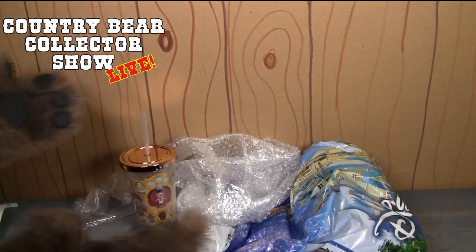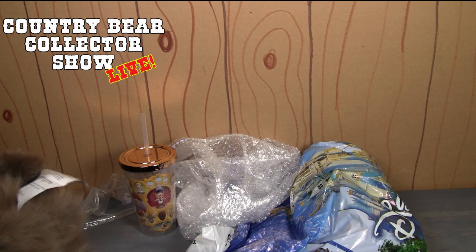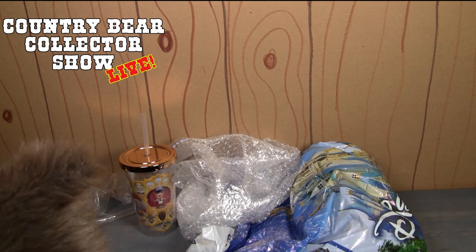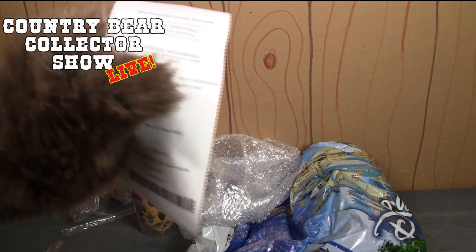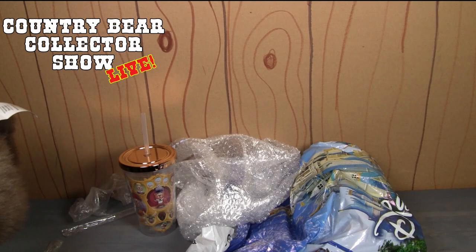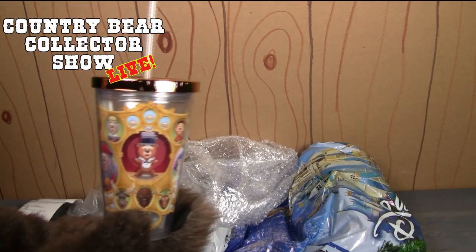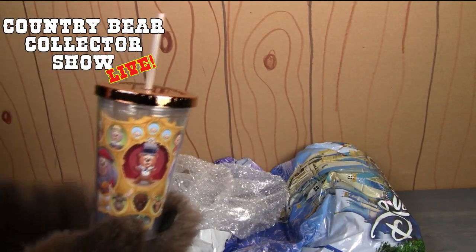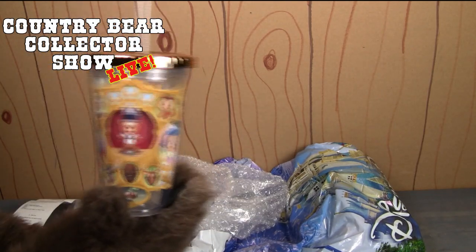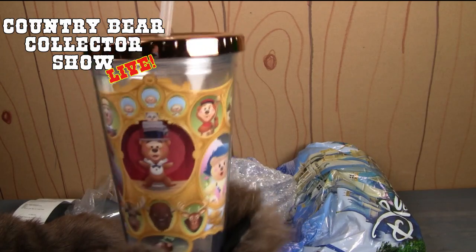If you can't make it to the Disney Parks but you want one of these, here's what you do: call Merchandise Guest Services. I don't have the number handy right now but I'll post it in the comments of this video. You're going to need the SKU number, which is 4-0-0-0-3-4-3-5-0-9-0-2 — that is for the JMQ Country tumbler. These are $19.99 each, but when you go through Merchandise Guest Services they charge extra for shipping and all that. I paid a little more than $19.99, but I wanted to make sure these didn't sell out.